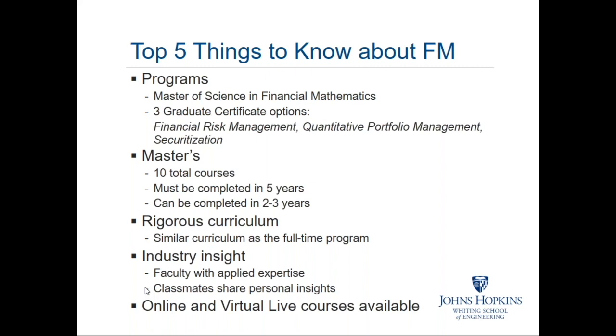Even though it says online and virtual live, in the financial math department all of our courses are online. There are some courses of a more mathematical nature, like the Monte Carlo course and the statistical methods course, where you may have the option to do it online or in a virtual live setting. The virtual live setting allows you to sit in on the offering wherever it's being given.